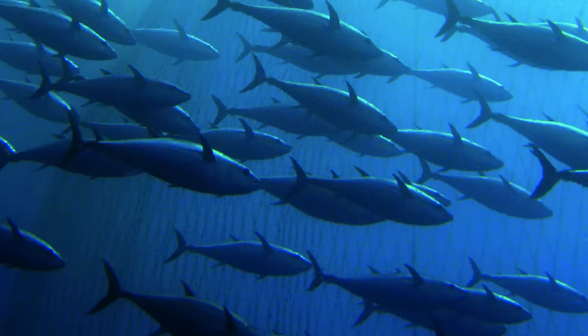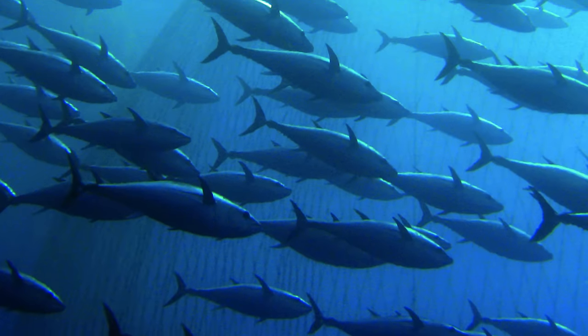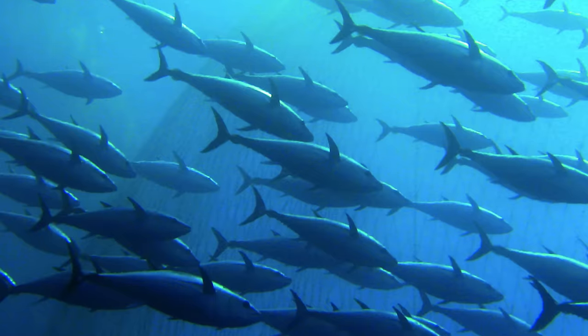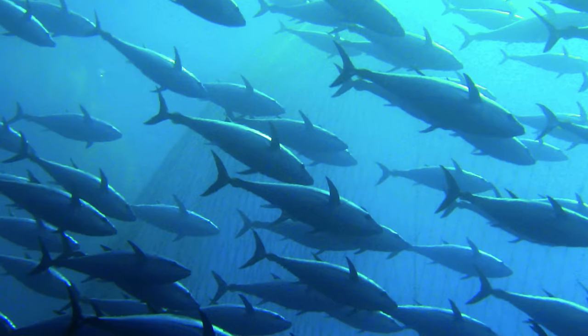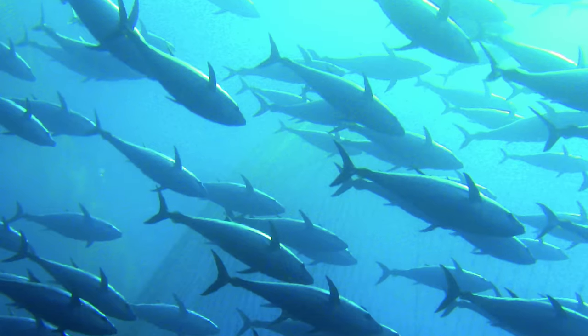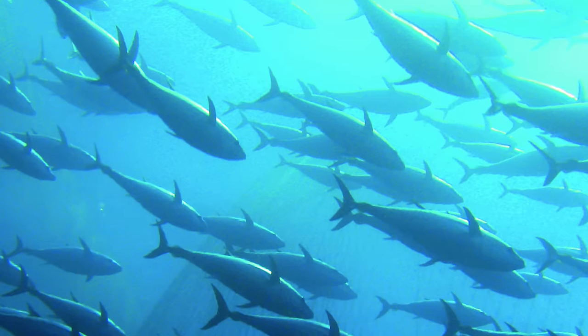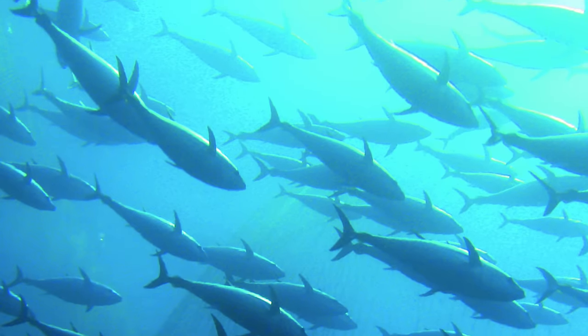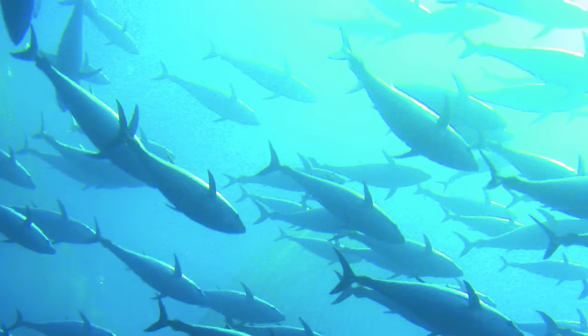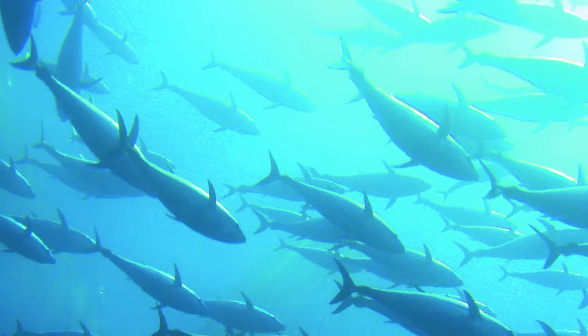The heat lost from the blood leaving the musculature is reabsorbed by chilled, oxygenated blood coming from the gills. This enables the bluefin to keep their brain, eyes, spinal cord, and muscles running at high temperatures constantly. It also allows for faster digestion, enabling the bluefin to more efficiently process and store the calories gained by eating, and to then be able to eat again after a short amount of time.